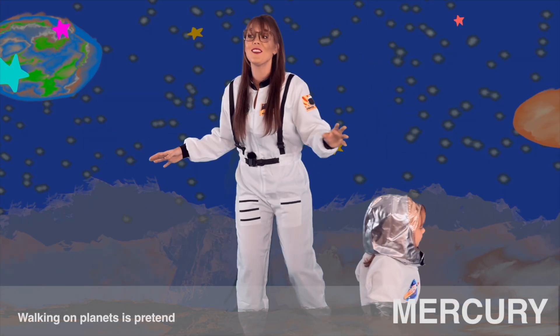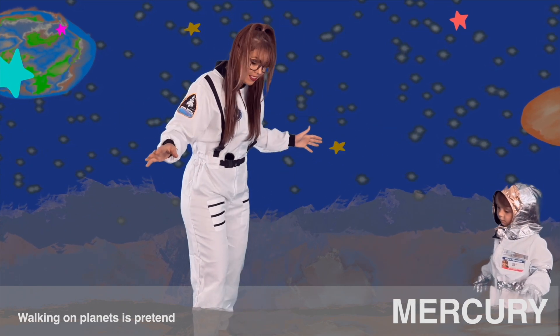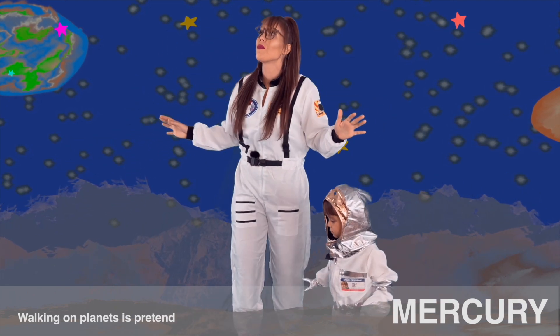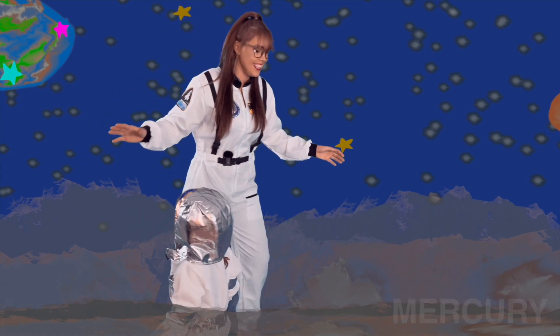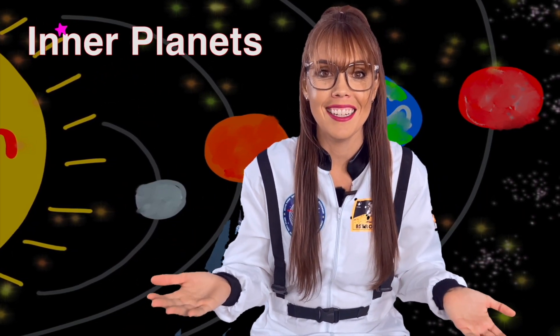We are on Mercury! It is the smallest planet, closest to the Sun. First, we'll explore the first four planets of our solar system. These are the inner planets, which are formed with rocky surfaces.